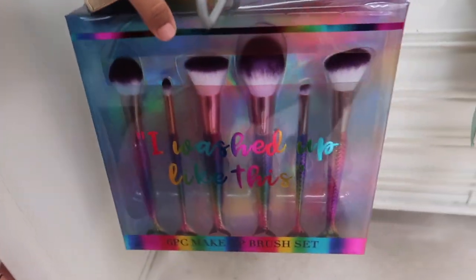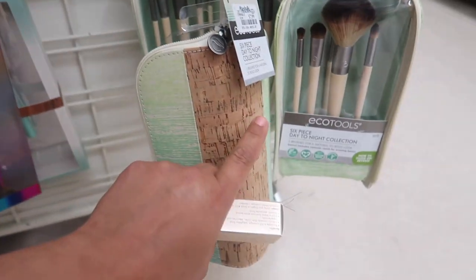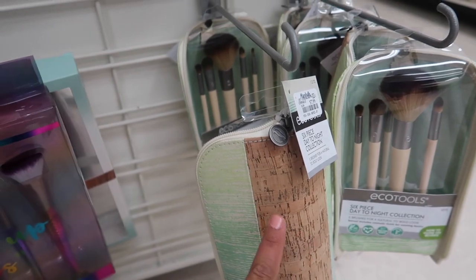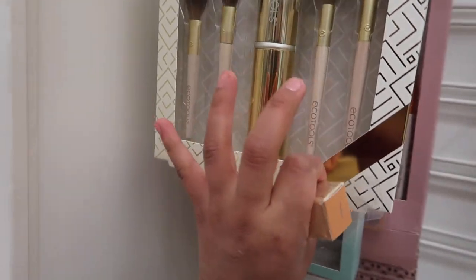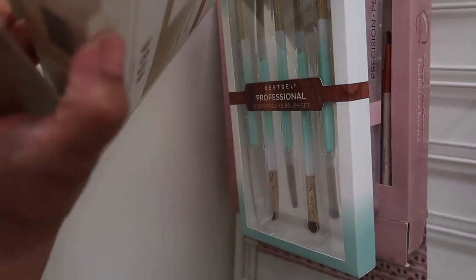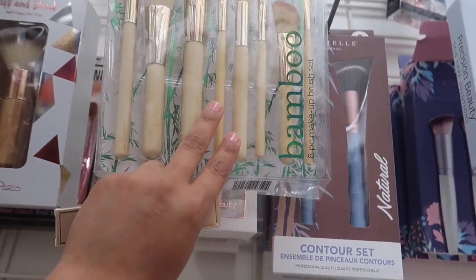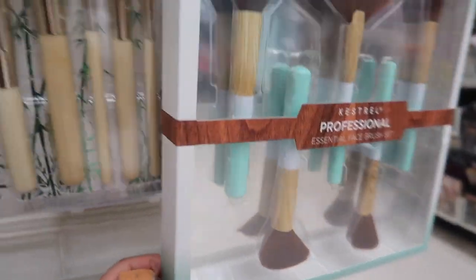I'm going to show you a couple of brushes. They have the six-piece makeup brushes — they're rainbow colored, really pretty packaging — $9.99. The Eco Tools six-piece day-to-night collection for $7.99. Another Eco Tools that comes with a little case for $6.99. Another Eco Tools-style brush for $12.99. And then the Kestrel Professional Essential Face Brush for $9.99.